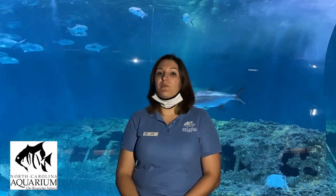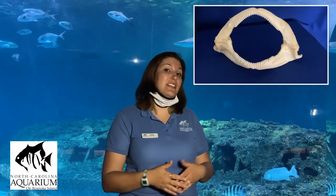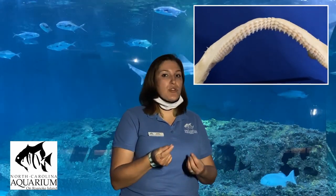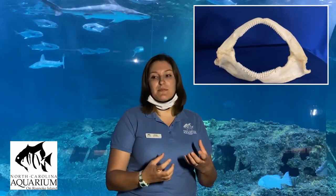It's estimated that sand tigers go through about 30,000 teeth in a lifetime. These medium-sized sharks can live about 20 to 25 years in the wild and about 25 to 30 years in human care, where better food quality, habitat, water quality, and vet care can prolong life. The nurse shark jaw looks very different — it has flatter, closer-together teeth, like a nutcracker, used for crushing animals with hard shells like crabs and clams that it finds on the bottom.